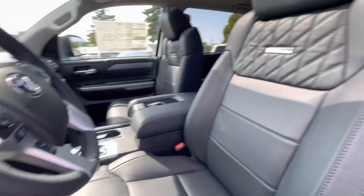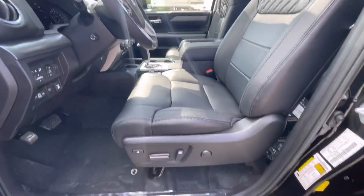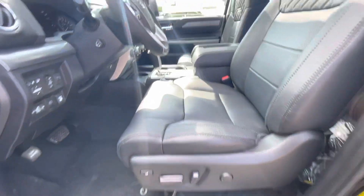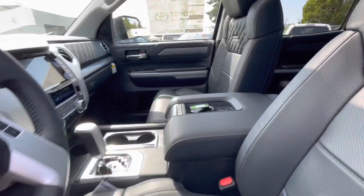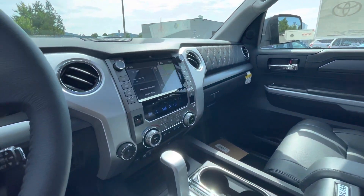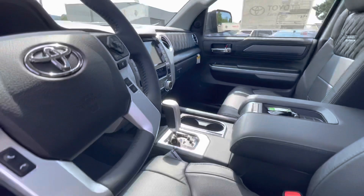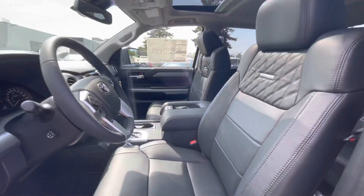You have your memory seats, heated and ventilated, with the moonroof and power adjustable seats of course. I love the design of the leather on the Platinums, and the 2021s now have the larger screen with Apple CarPlay and Android Auto.